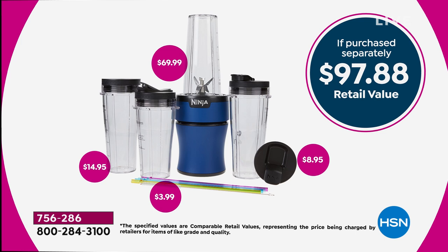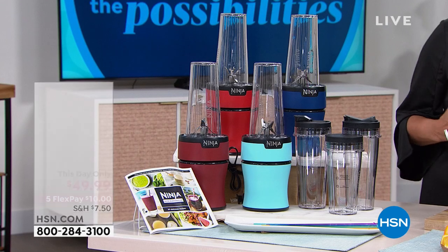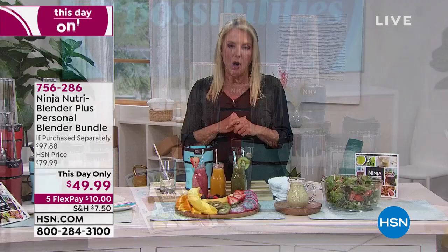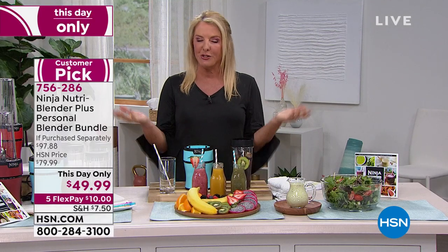And you're getting 30 recipes with this exclusive configuration. Again, almost $100 total value, but one of the lowest prices we've ever offered — 50% off retail. And to prove it works, I've got Rochelle joining me.